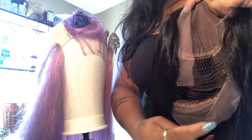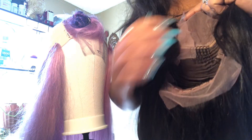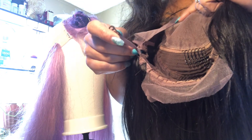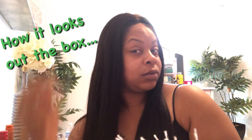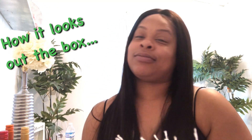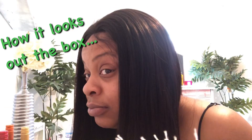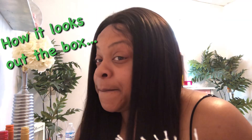It came with three clips — two on each side, one in the middle, and one clip in the back with an elastic band. I wanted to go ahead and put it on my head right out of the box so you guys can see what it looks like without any customization, any plucking, or any bleaching.